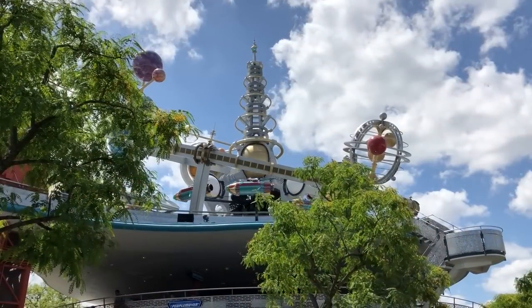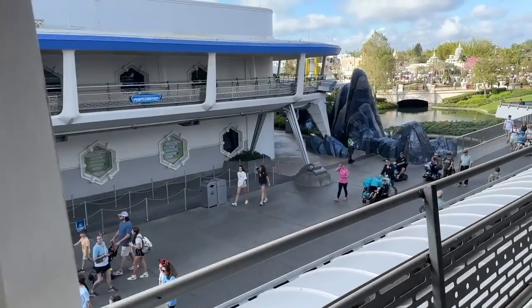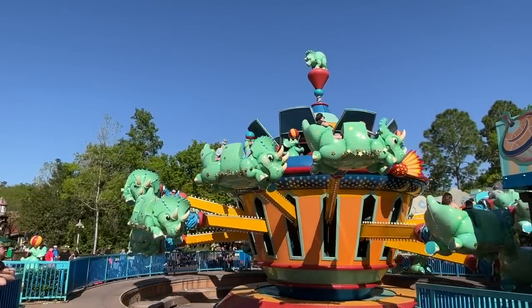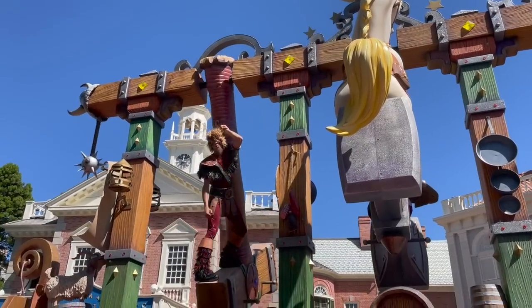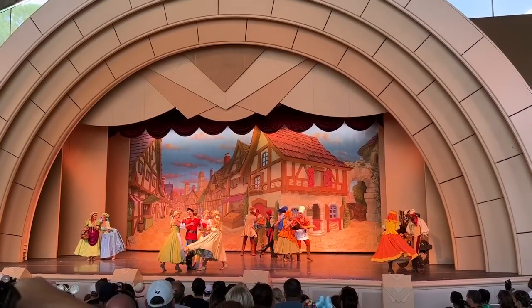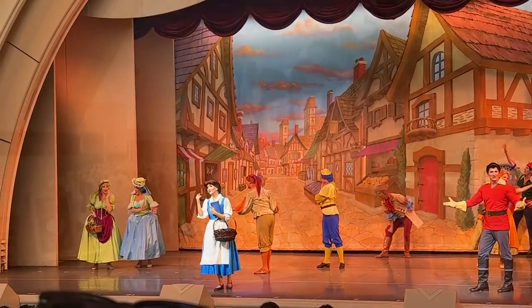There are some rides that do not have lightning lanes at all, including Astro Orbiter, Liberty Square Riverboat, Prince Charming Regal Carousel, Tomorrowland Transit Authority PeopleMover, and Walt Disney World Railroad in Magic Kingdom; Grand Fiesta Tour Starring the Three Caballeros in Epcot; and Triceratops Spin and the Wildlife Express Train in Animal Kingdom. Several park shows and experiences also do not have lightning lanes, but some do — including a reserved area for the Festival of Fantasy Parade at Magic Kingdom, Turtle Talk with Crush at Epcot, Beauty and the Beast Live on Stage at Hollywood Studios, Festival of the Lion King at Animal Kingdom, and lots of others listed on our Disney Genie, Genie Plus, and Lightning Lanes catch-all page on the DFB website, linked in the description.